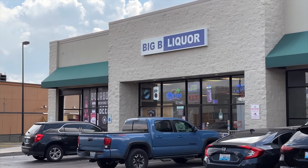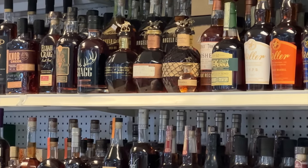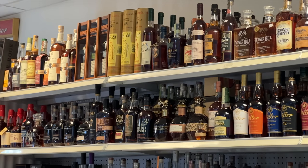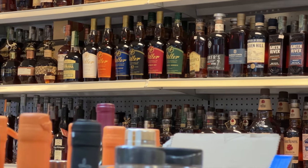Our first stop was Big B Liquor, and it wasn't long after looking around that we spotted it. Blanton's Straight From The Barrel, sighted. Wow, that was easy. Short episode — like and subscribe, everybody! Not so fast. Why are no prices on the popular bottles, and why do they have such an awesome selection? Just kidding, we all know that answer.